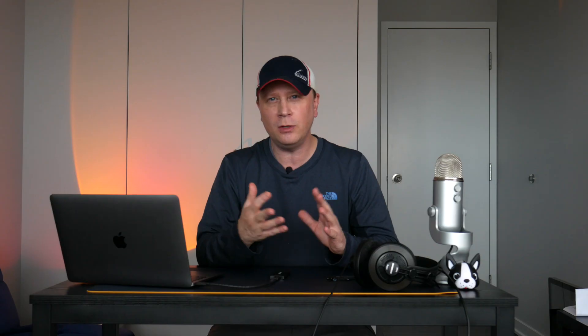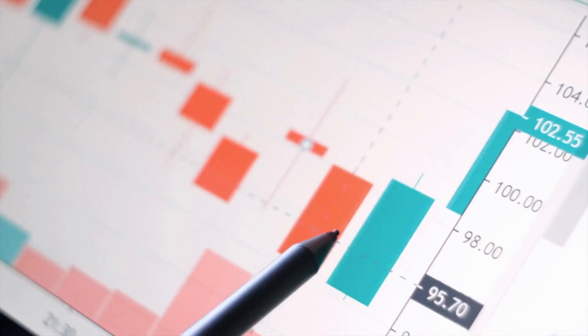Benchmarks include Cinebench, graphics, photo editing, video editing, and more. Stay tuned — I'll have everything listed in the video description so you can pick each part you want to see. I've got charts and everything coming up. I'm going to start with the basic features.